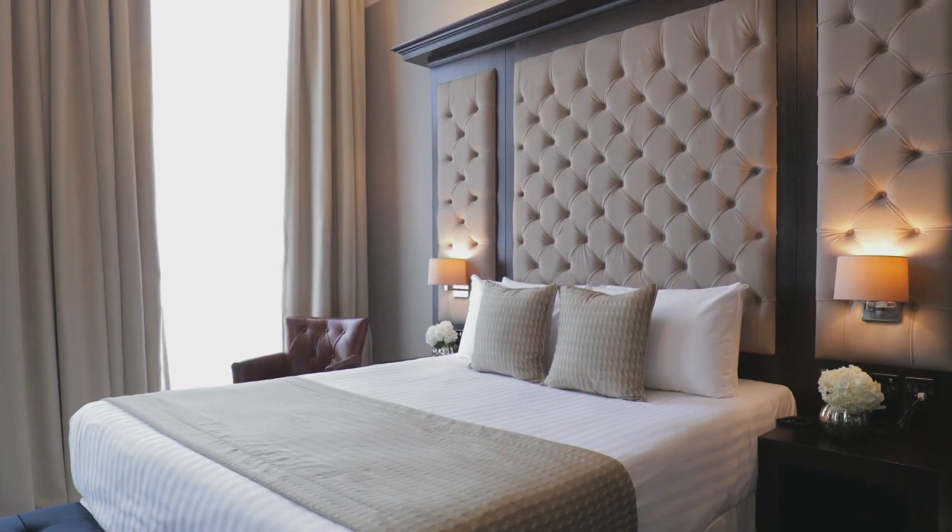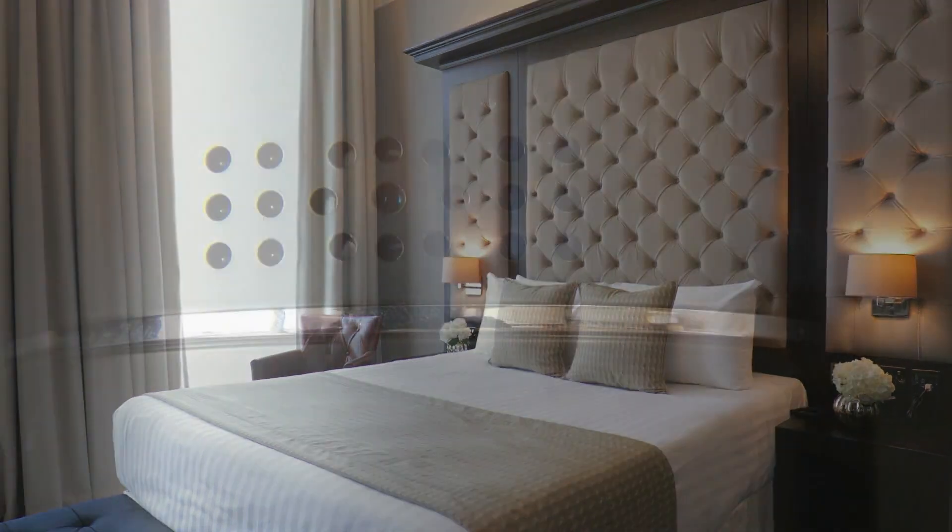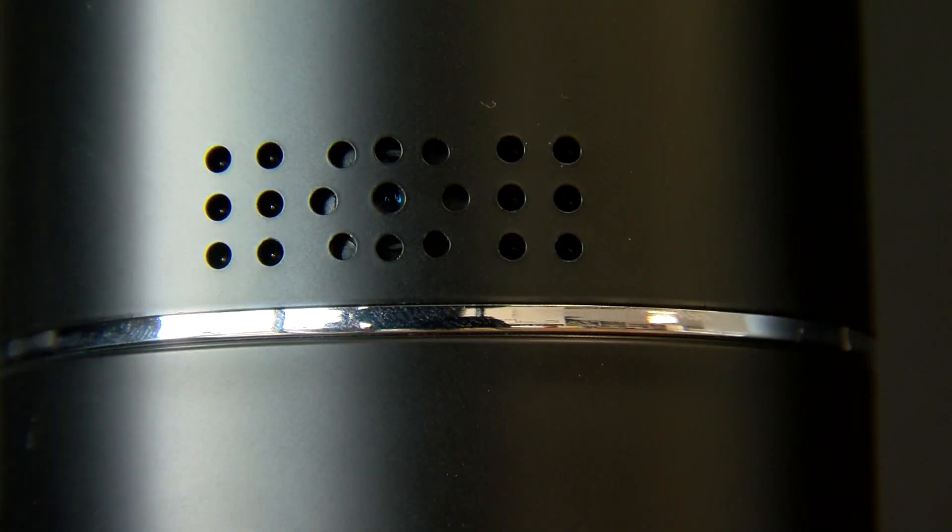Here at the spy shop, if you come in to buy a camera, the first thing we're going to do with you is go over where you can and can't put it, where it's legal to put it, where it's not legal to put it. Hidden cameras typically should not be in bathrooms and bedrooms, but sometimes that privacy is violated.